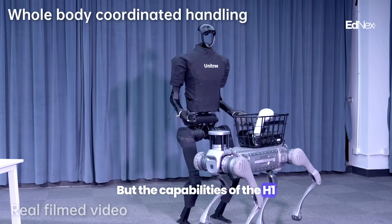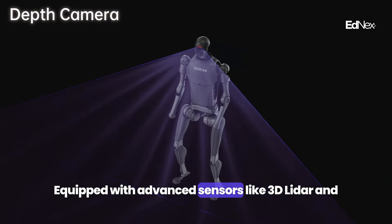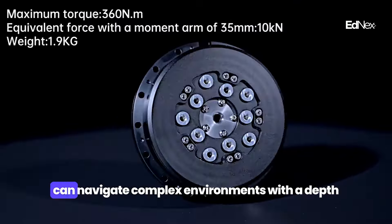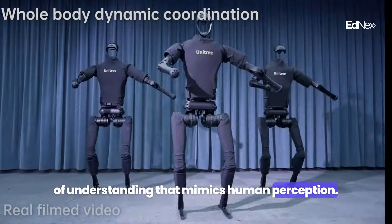The capabilities of the H1 extend beyond physical feats. Equipped with advanced sensors like 3D LiDAR and an Intel RealSense depth camera, the H1 can navigate complex environments with a depth of understanding that mimics human perception.